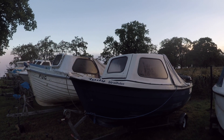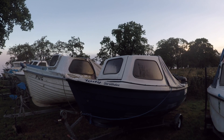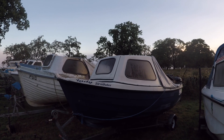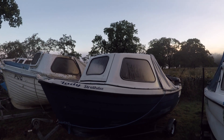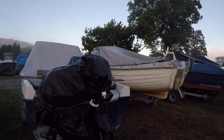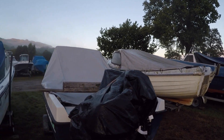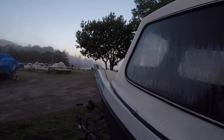Where better to start the tour of the boatyard than with another little Coastliner? This one's in a rather nice blue, looks a similar age to mine, on a similar trailer. It's all wrapped up so I'm not sure what engine they've got on there, but it looks quite interesting — a nice little boat.